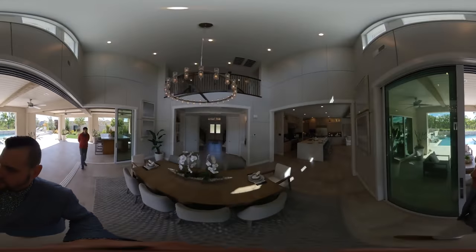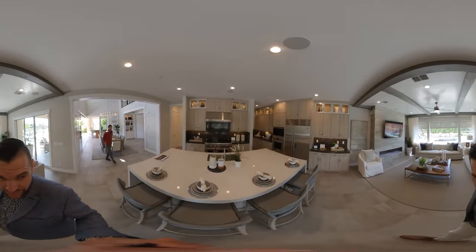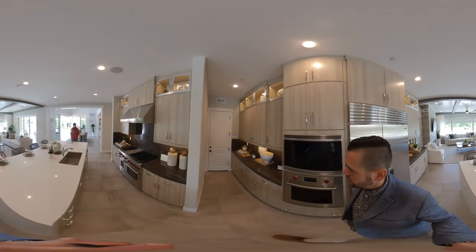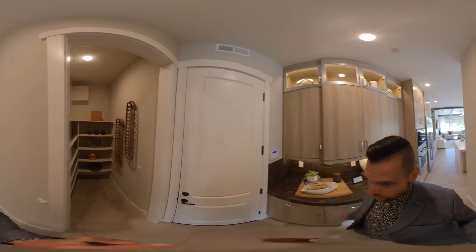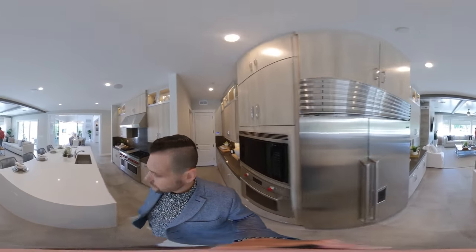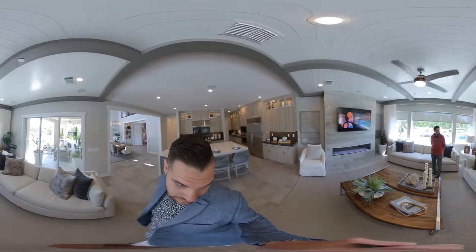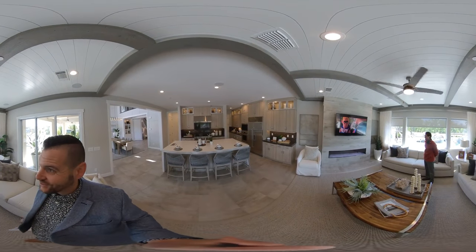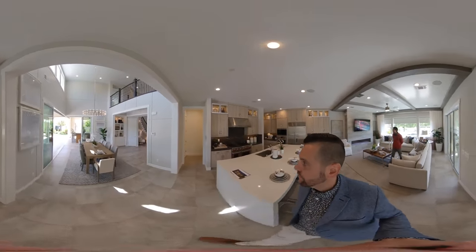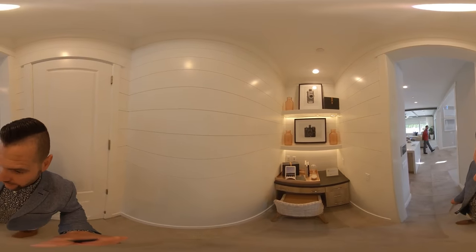Now we head into the wide open kitchen — sub-zero fridge, lots of seating, huge island, six-burner stove. That would be the garage in front of me, and then a little pantry there. Very functional kitchen, nice living room with lots of natural light, another slider that goes to the outside, and the fireplace is a great touch. I could definitely envision my family running around here. There's a little area for some homework too.